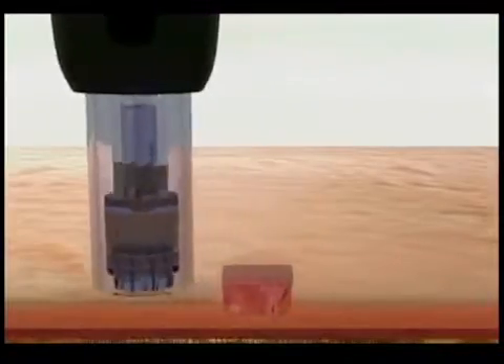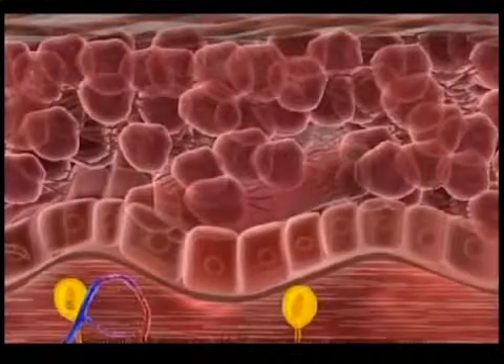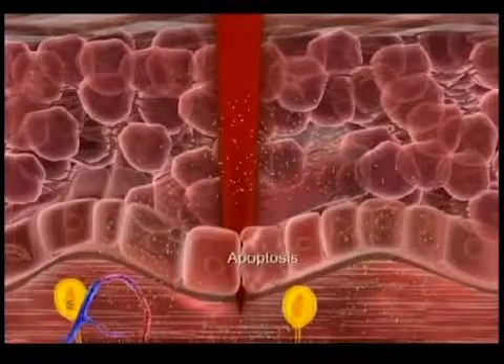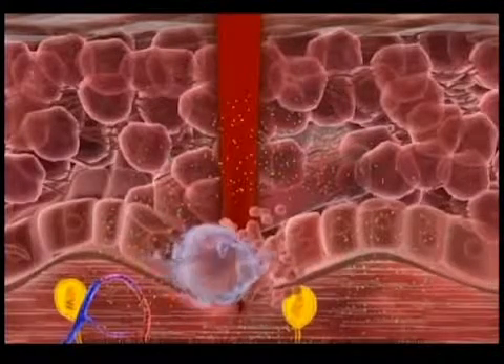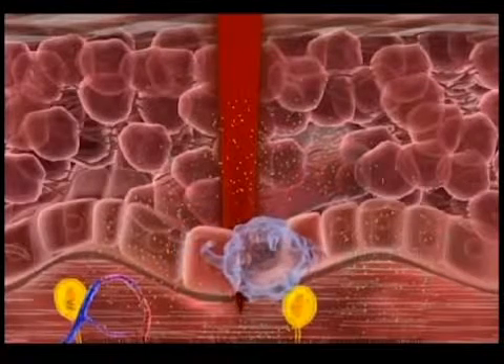Each of the 12 needles creates a tiny puncture — a little hole in the skin. From the skin's point of view, this wound triggers the need to repair itself, activating a whole cascade of tissue replacement and rejuvenation, which is how new collagen is formed.